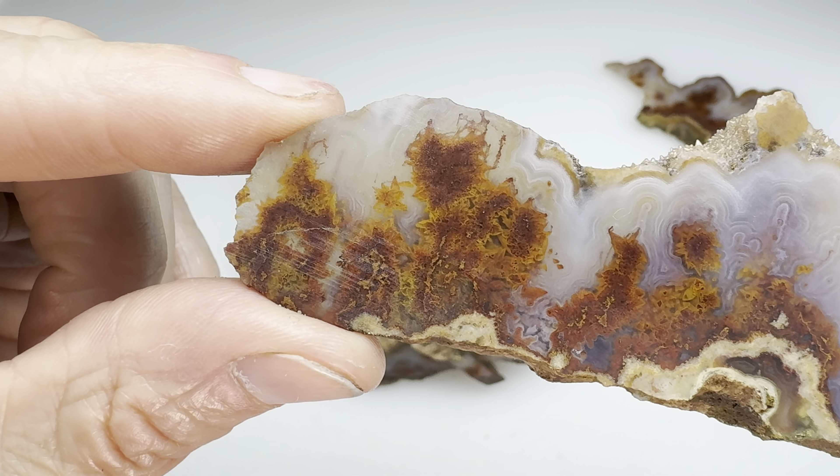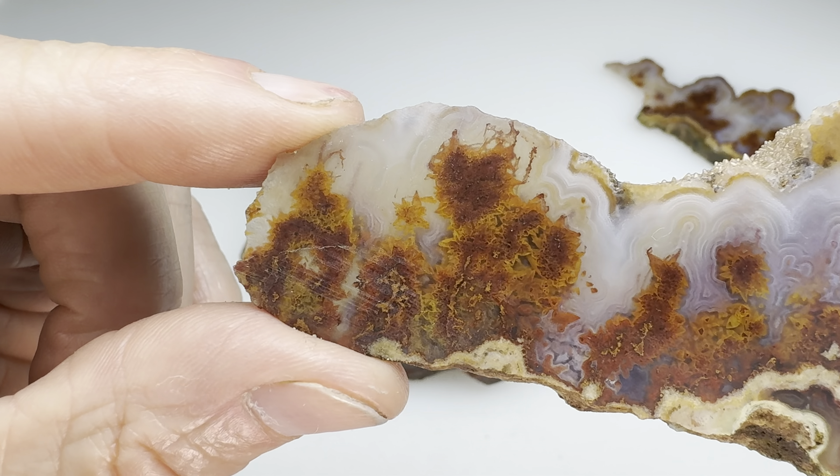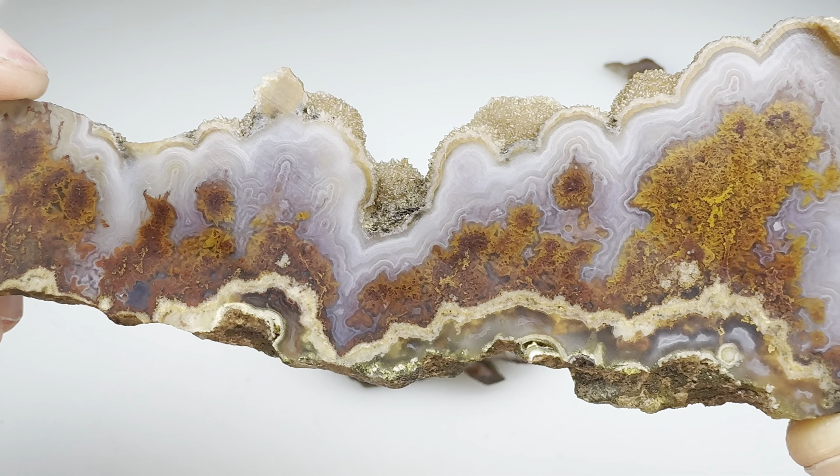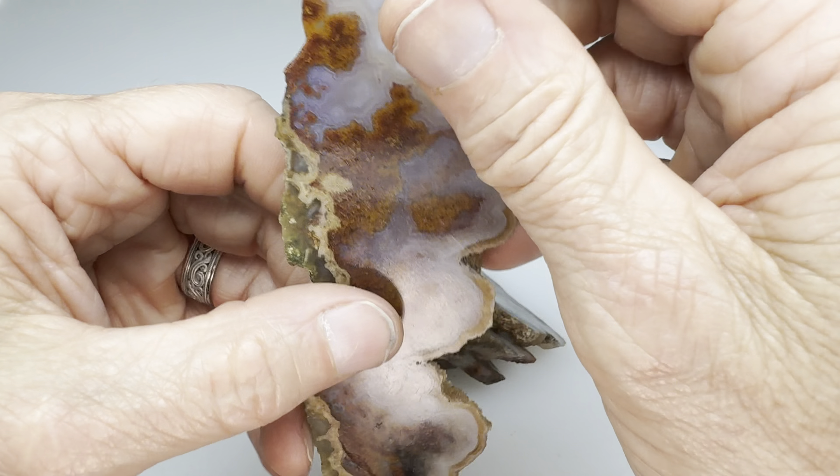Well, that's pretty — I hope you agree. That looks like a beautiful, beautiful agate. But this is just the end cap, so not much we can do with that. We'll throw it in a tumbler.